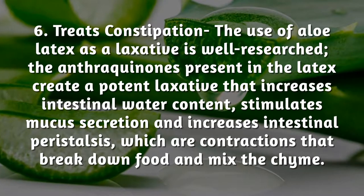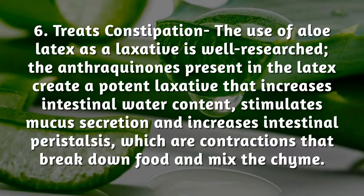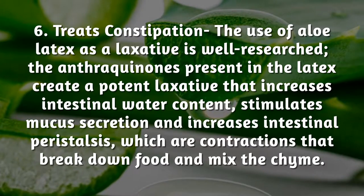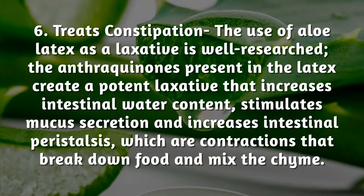Treats constipation: the use of aloe latex as a laxative is well-researched. The anthraquinones present in the latex create a potent laxative that increases intestinal water content, stimulates mucus secretion, and increases intestinal peristalsis, which are contractions that break down food and mix the chyme.